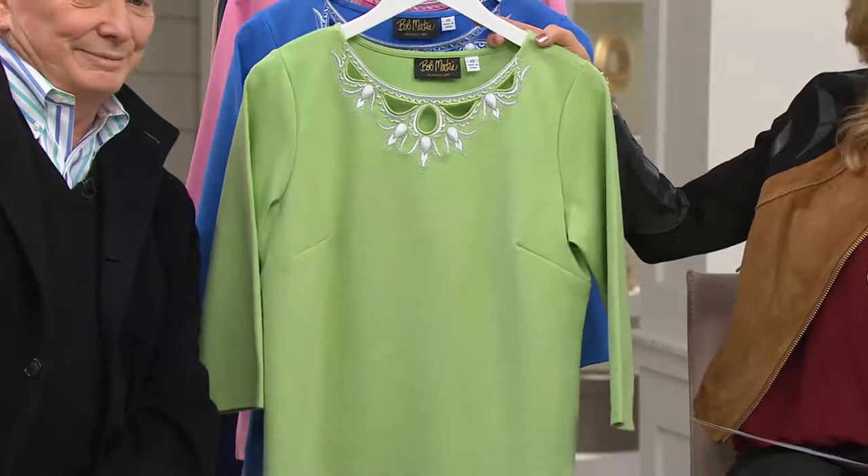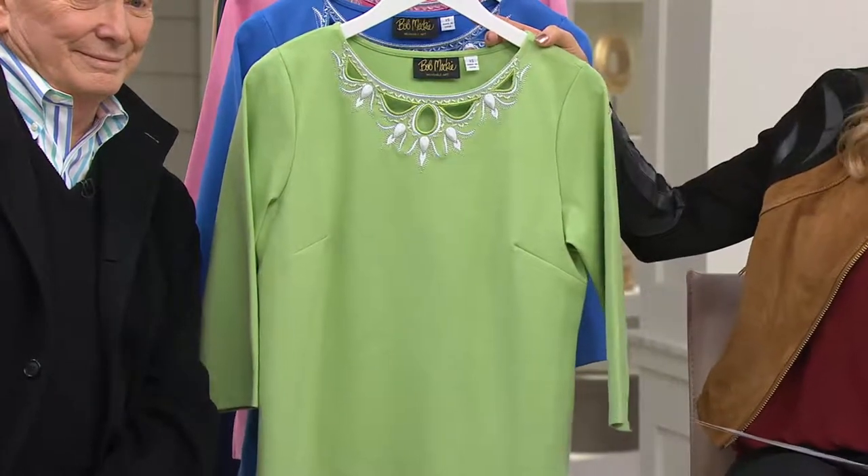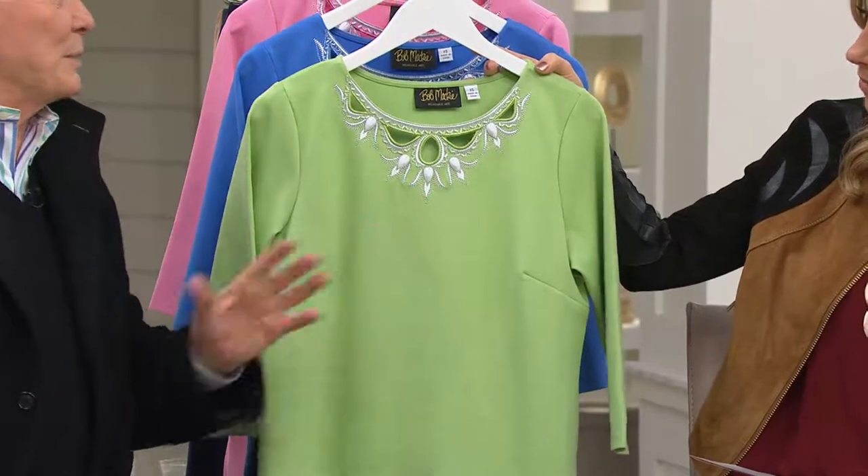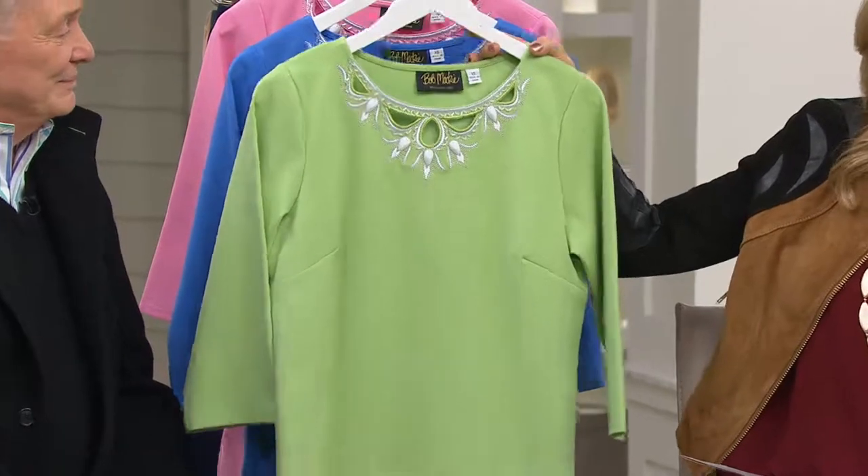We're in our final quantity. This color that you're looking at is called celery — a really pretty green. Isn't it a beautiful green? So fresh. It really looks like spring. I really like it a lot. All sizes are available in the green.